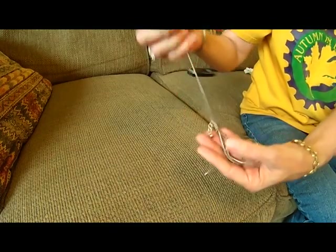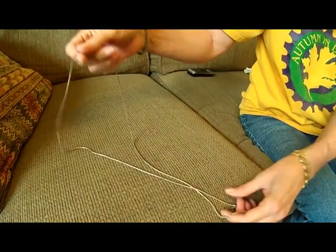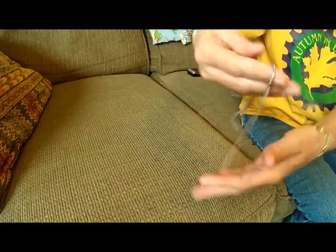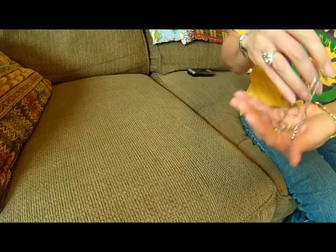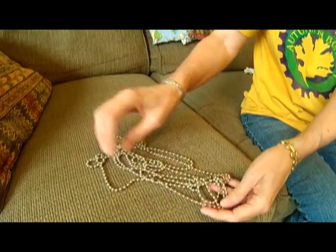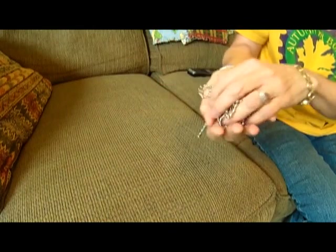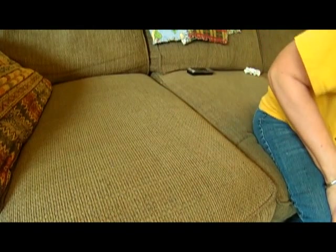I got this nice serpentine — or I don't know what you call this — but anyway it's a nice silver tone chain. Nicely made. For a buck, I got a bunch of this ball chain. I'm sure I can find a use for that. I got two big long pieces of it for a dollar.